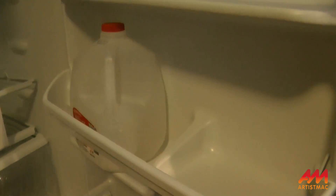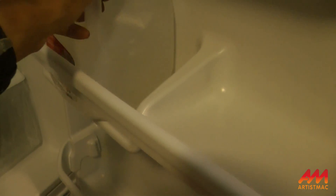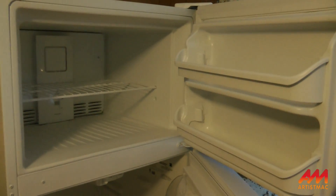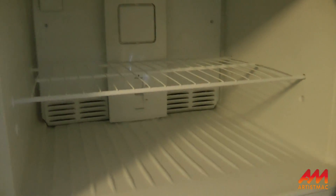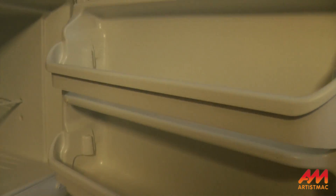Let me see if it'll hold a gallon jug. It really does — I'll just leave that there. And let's look at the freezer. Very nice. A lot deeper door shelves than the old one.